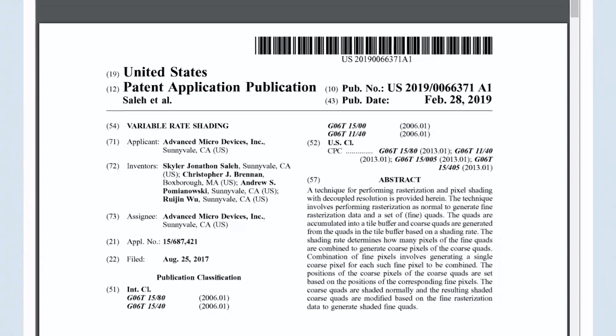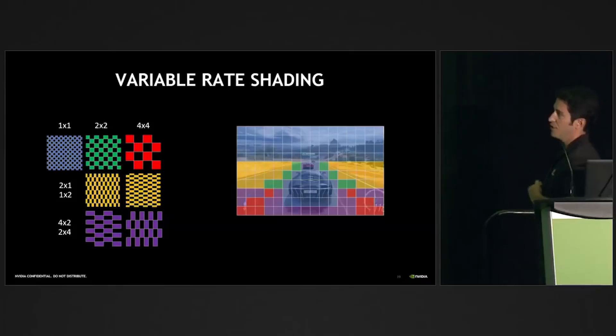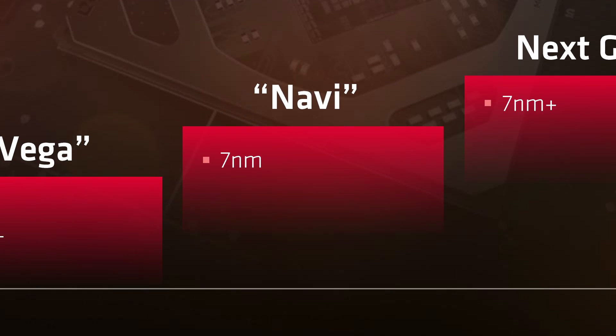Obviously the patent is a fact, but we don't know when or if they plan to release a product that supports it. Still, it would make sense that they're working on competing technologies, and including it in their newest architecture would be the perfect time. That's great for us, because think of how powerful an extra 10% overall performance would be on top of the new architecture based on their 7nm tech. Fingers crossed.